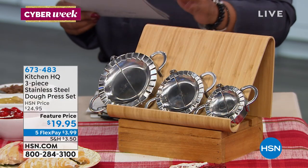How would you like to make your own apple pie, your own dumplings, your own mini calzones? You're going to be able to do that in an easy way, just like a pro, with the next product we're going to be offering to you. My name is Marlo. Thank you so much for being here at HSN. We're featuring great holiday and gift entertaining ideas. Right now, we have our Kitchen HQ three-piece stainless steel dough press set.